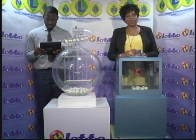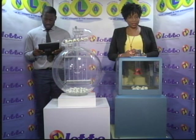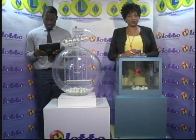I'd like to thank you for playing Lotto and remind you our next draw is on Tuesday. Remember, you have to be in it to win it. Stay tuned for the Play 4 draw.